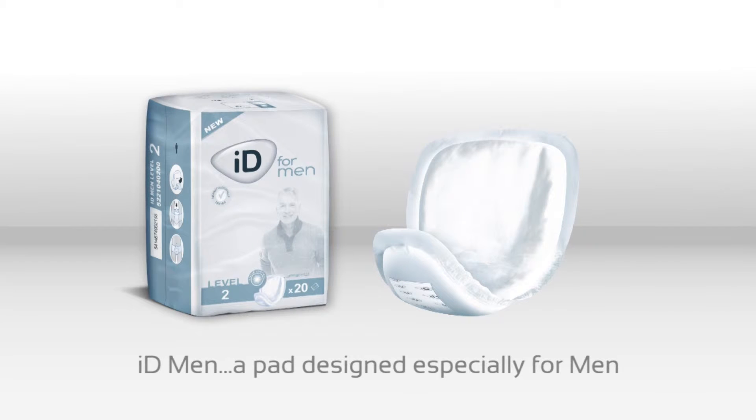iDEX for Men are ideal for managing light urinary incontinence in men. The male-specific design enhances comfort and security, and the shape and adhesive strip ensure a secure fit in conventional underwear.